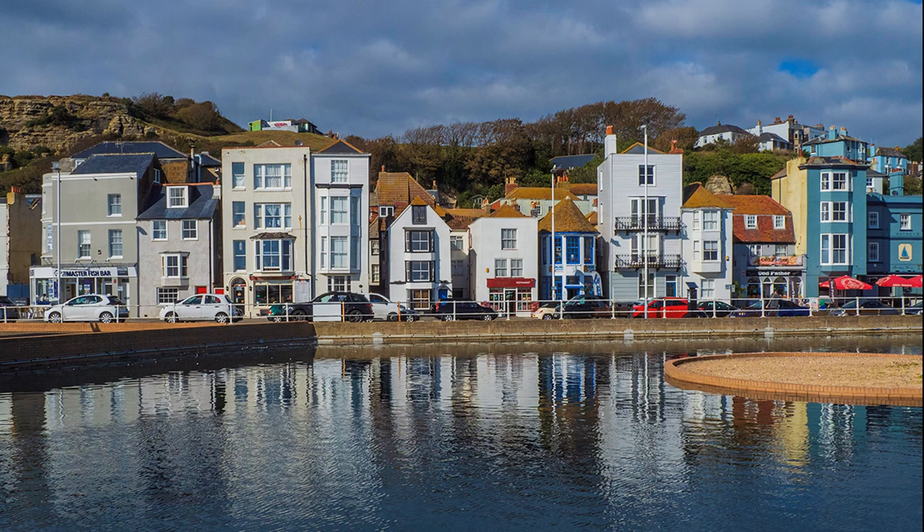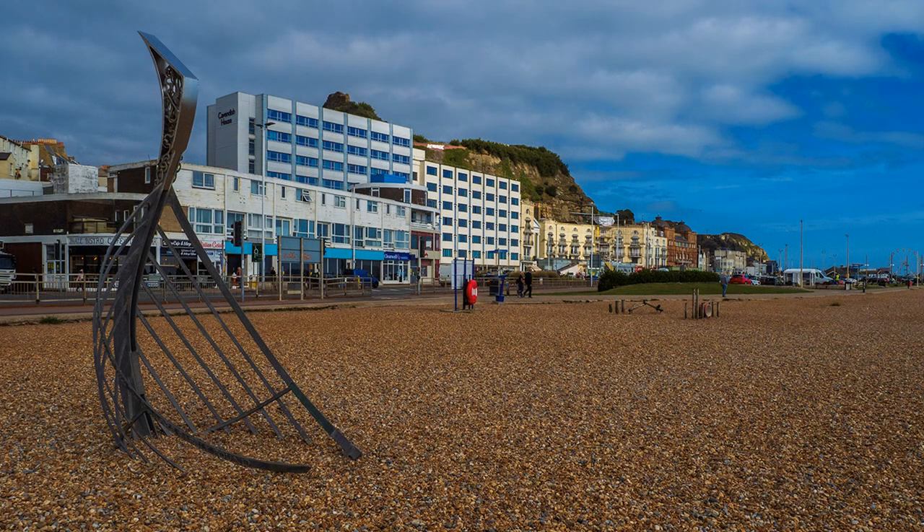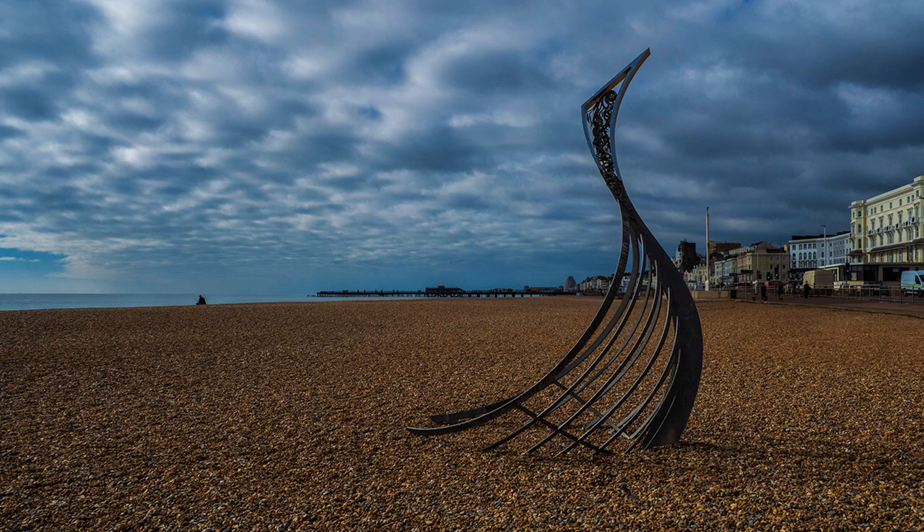A glorious day was in prospect. Obviously my sun dance had worked. Embedded in the shingle is a recent sculpture by local artist Lee Dyer called The Landing, representing the prow of a Norman longboat. It is a valuable addition to Hastings Beach, but would I be forgiven in thinking that its shape — which I like — looks more Viking, especially from a distance, than Norman. Perhaps there were similarities in how their vessels looked.